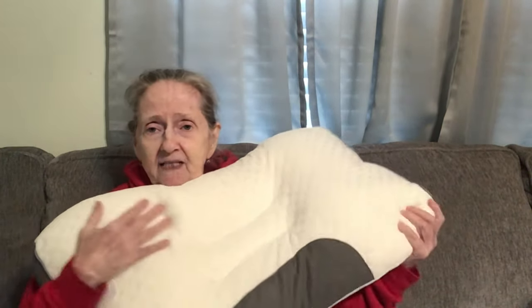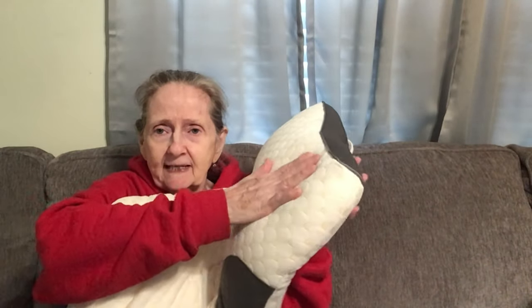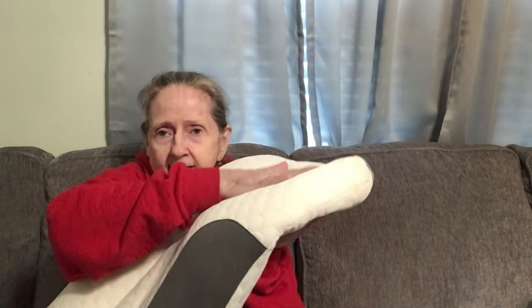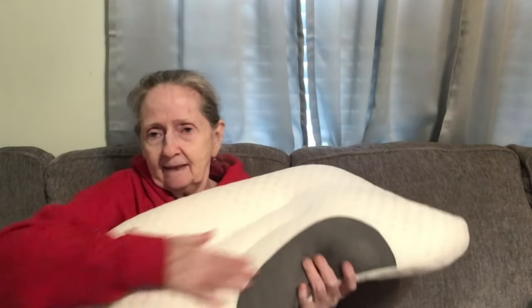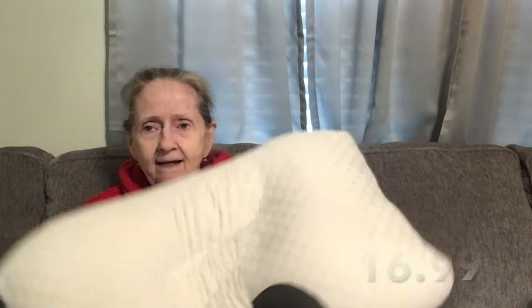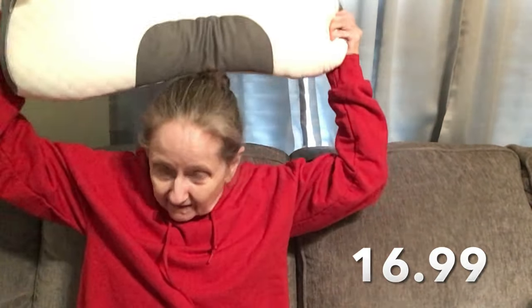This here is a neck pillow, and it's super cushiony, as you can see right here. This is where you put your neck. This was $16.99. Let's try it. Wow, oh yeah, that feels really nice, really nice. It cushions your neck.